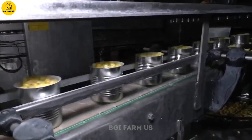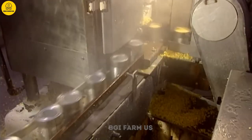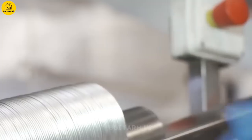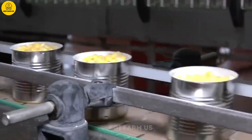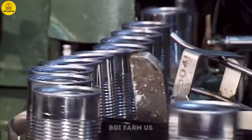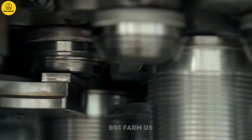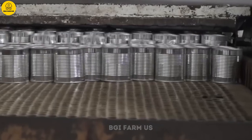After filling the can with corn kernels, coating liquid is added. This liquid, which typically includes water, salt, and sugar, has several purposes: it helps preserve the freshness and quality of the corn, enhances the flavor, and ensures the corn kernels are completely submerged. Once the cans are filled with corn kernels and coating liquid, they are sealed using a machine that automatically applies heat and pressure to the can lids. The lids are securely placed on the containers, but the canning is not yet complete as they have to conduct some important testing.